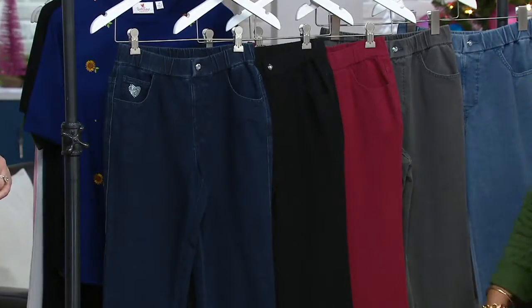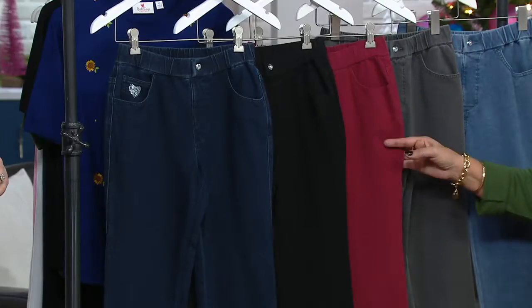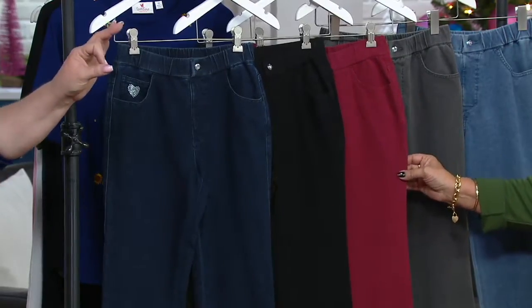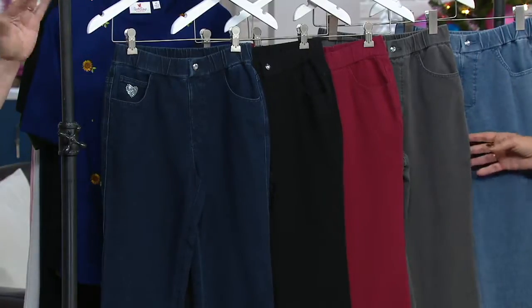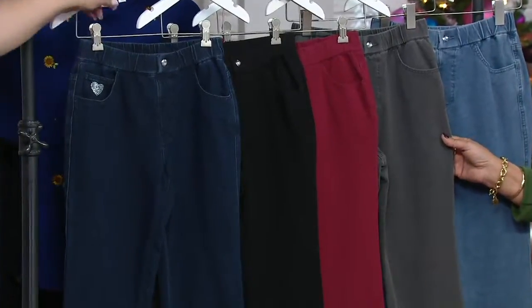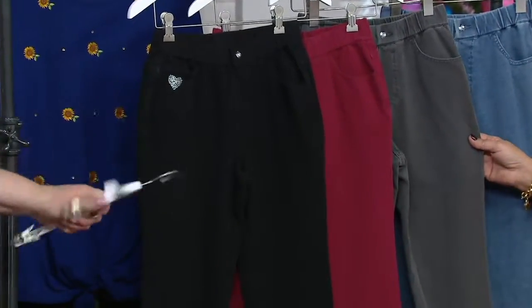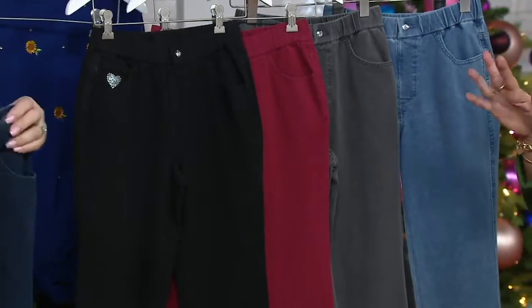This one is the dark indigo, and then we'll show you the black. I love the brick — but remember, that's more of a cranberry. Not terracotta like you'd think brick would be — it's cranberry. Then charcoal gray, which is so hot right now with jeans. I wore charcoal gray pants in today. And then here's the bleach denim.